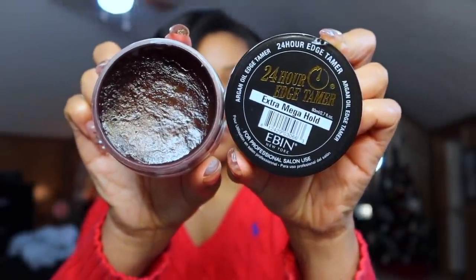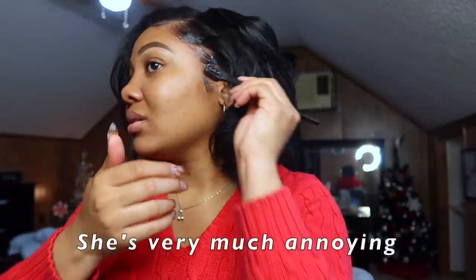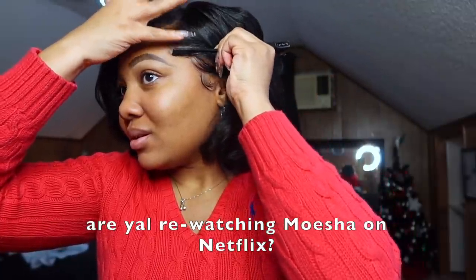Looking for my edges — a 24-hour edge control, extra hold. I ain't laying my edges yet. To maintain the curls without using heat every day, I'm just using flexi rods at night. If I don't leave the house for the day I'm just not even gonna take them out. The amount of oil did exactly what I thought it was gonna do — I let it marinate overnight. It kinda soaked in today.